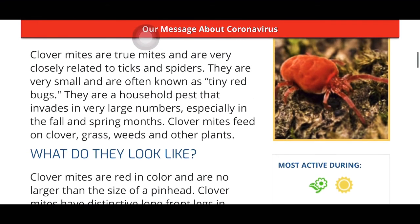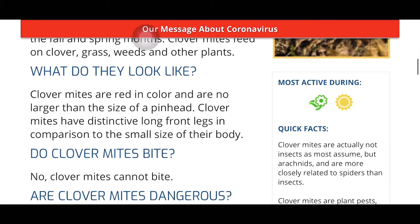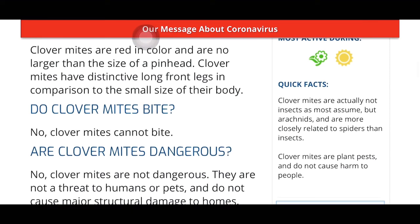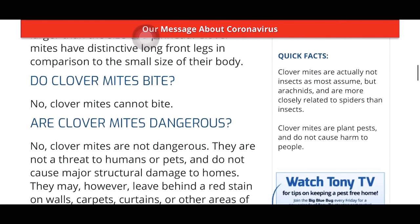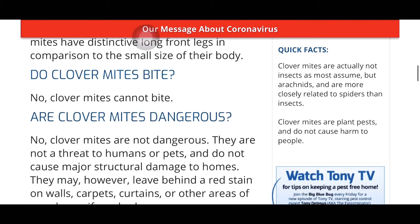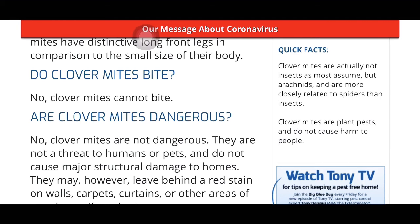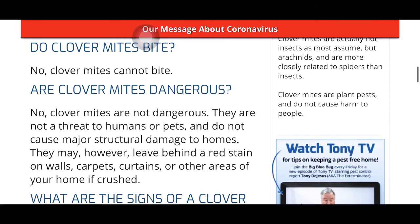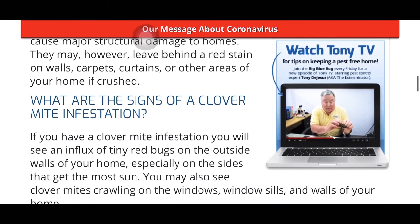You can't really say 'distinctive' though, because you can't see them — they're tiny, you just see a little red dot moving around. Quick facts: clover mites are arachnids, more closely related to spiders than insects — I'd hope so, that's kind of a dead giveaway. Clover mites are plant pests and do not cause harm to people. Do clover mites bite? No, we just learned that. Are clover mites dangerous? No, they are no threat to humans or pets and do not cause major structural damage.